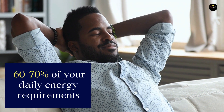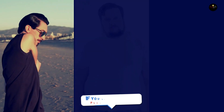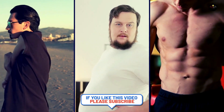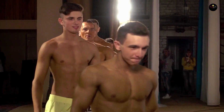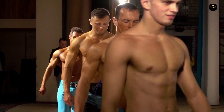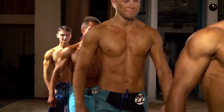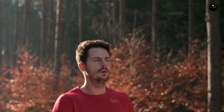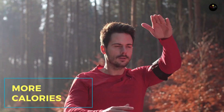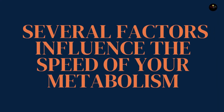Your BMR is the number of calories your body needs to function at rest, and it makes up about 60 to 70 percent of your daily energy requirements. Your BMR can vary from person to person and isn't constant throughout your life. It's crucial to note that the more muscle you have, the more calories you'll burn even at rest.